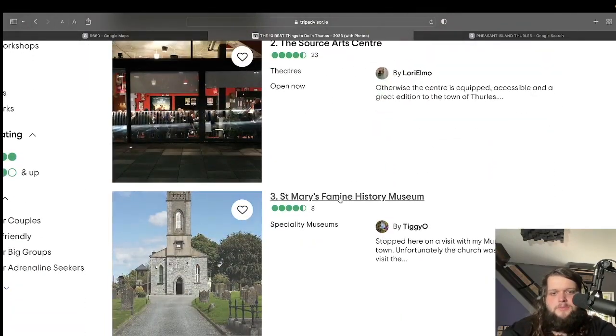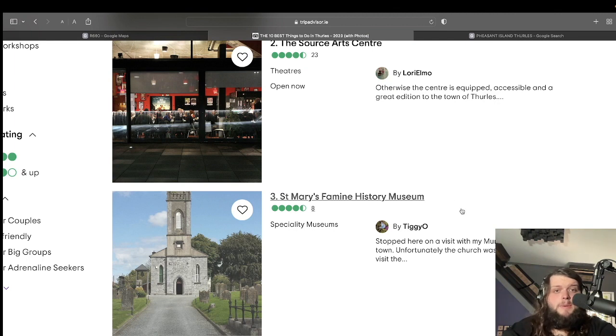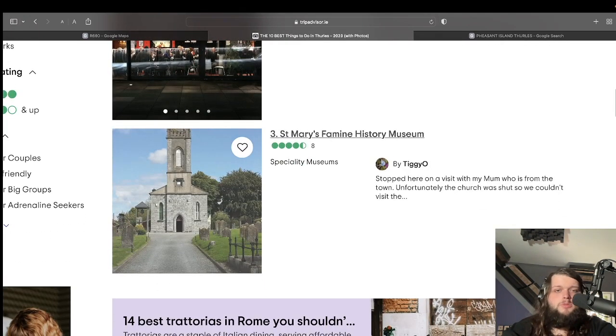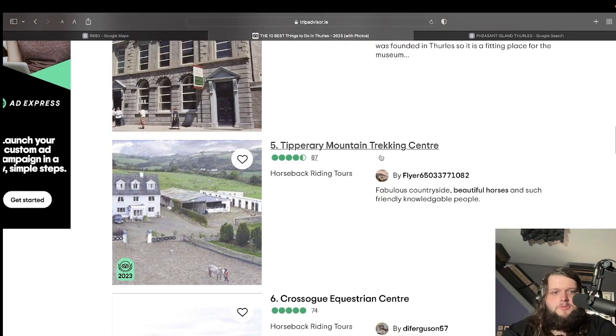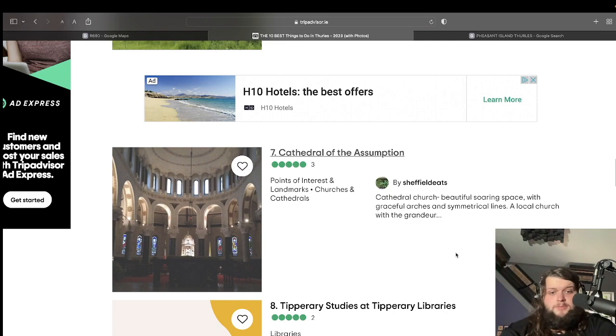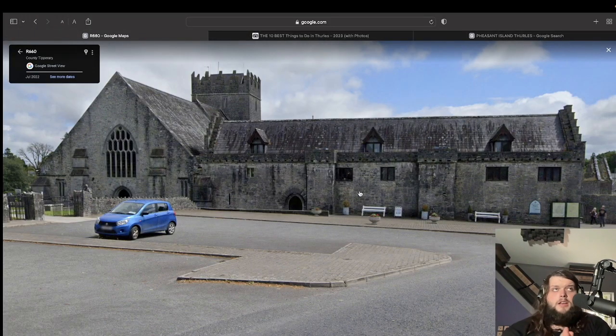They've got absolutely loads of stuff here in Thurles. There's a famine history museum, which I'd actually love to visit — I want to do a podcast about the famine because I think it's a very misunderstood topic in Irish history. I'd love to put together a little documentary-slash-podcast about it. They've also got a couple of nice museums, a mountain trekking centre, and the cathedral which is absolutely gorgeous — we saw that earlier.